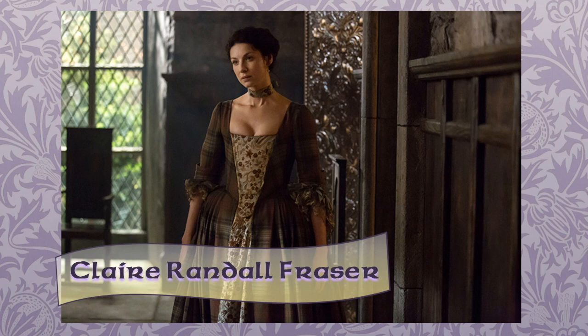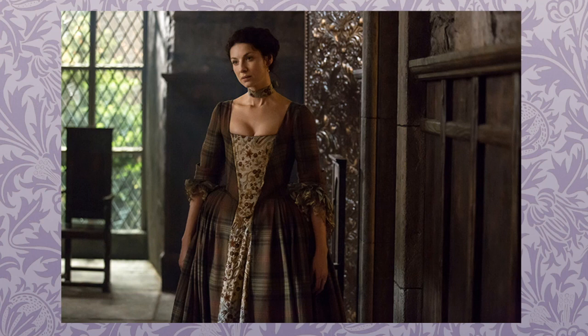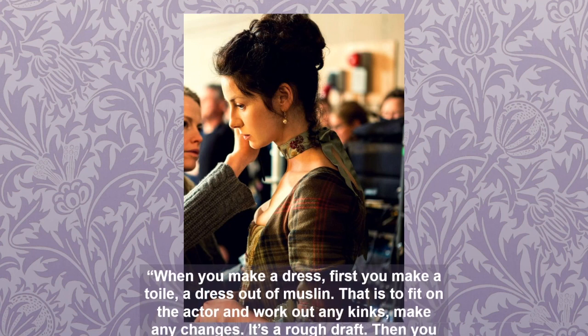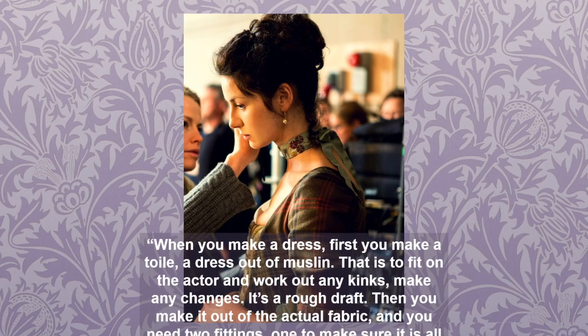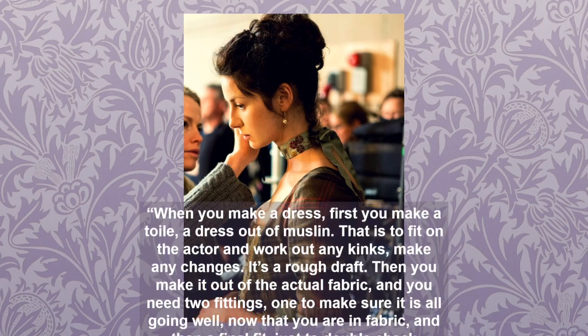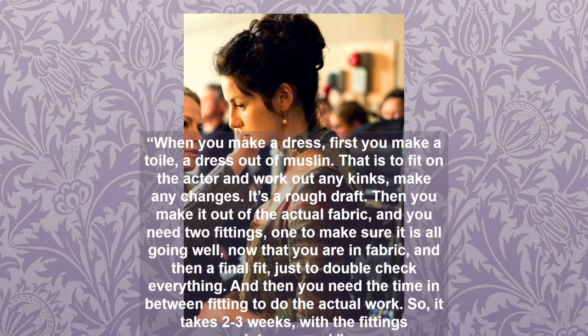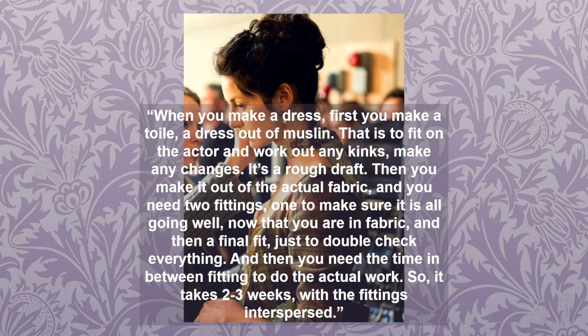One of Claire's most highly coveted dresses is this tartan gown with a contrasting embroidered silk under-petticoat and stomacher from the fourth episode called The Gathering. Costume designer Terry Dresback explains on her blog that the wardrobe crew were under the gun to get the dress done on time, further complicated by actor Caitriona Balfe's shooting schedule. Dresback explains: when you make a dress, first you make a toile — a dress out of muslin — to fit the actor and work out any kinks. Then you make it out of the actual fabric, needing two fittings, and then time in between to do the actual work. It takes two to three weeks with fittings interspersed.